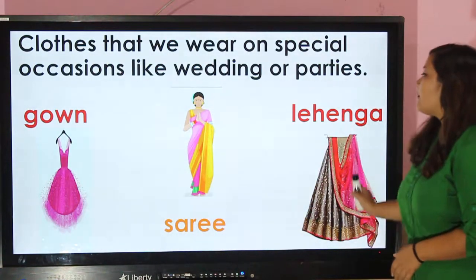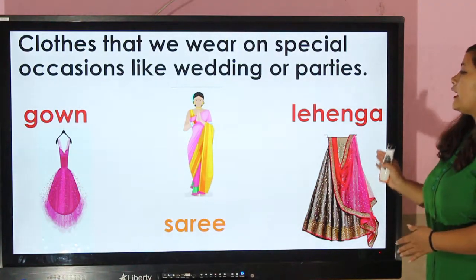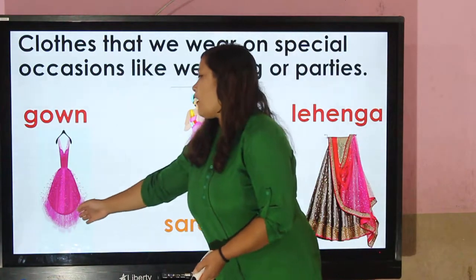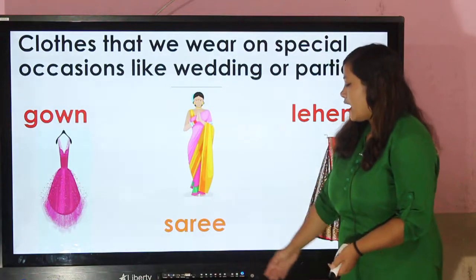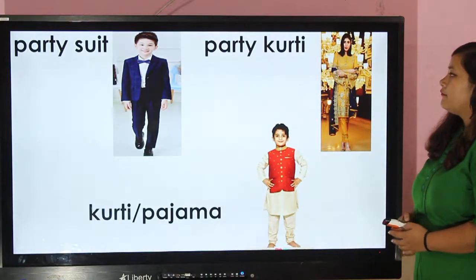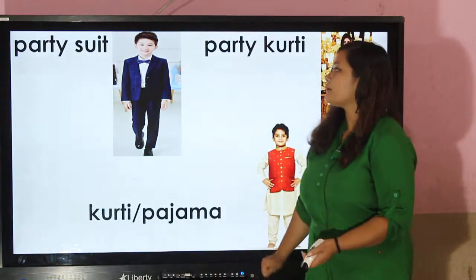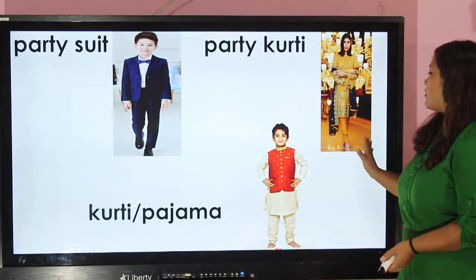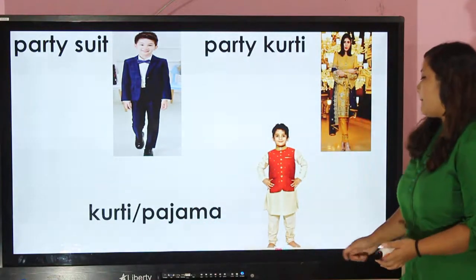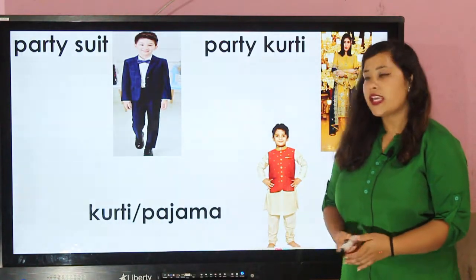You can see here different clothes that are worn on special occasions like weddings or parties. Some people wear gown and sari, lehenga. This is a party suit. This is a party kurti or sarwal. And this is a kurti and pajama. What do you prefer to wear while going to a party? Let us know.